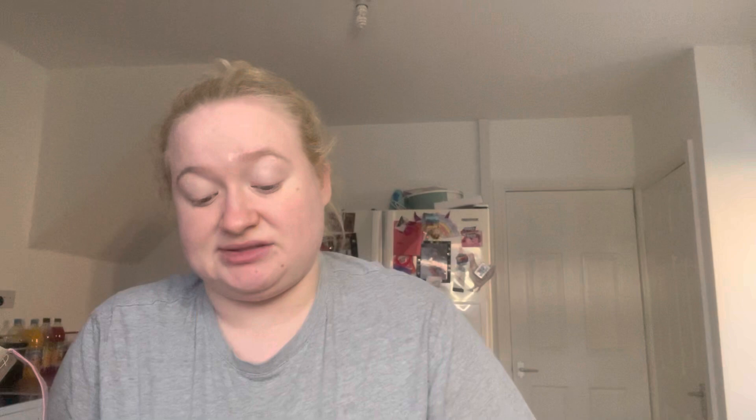I also got these — I've never seen them before. They're a natural deterrent to slugs and snails. Every year we get quite a lot of bites in our plants. This is a copper tape — chemical free, for use on pots, planters and raised beds. I got two of them and they were a pound each.